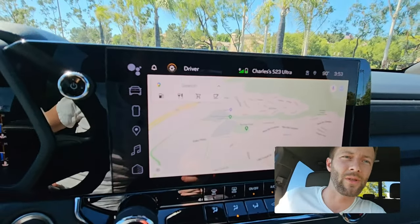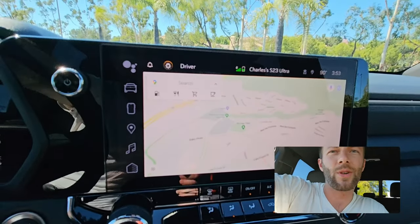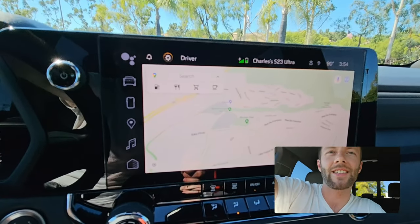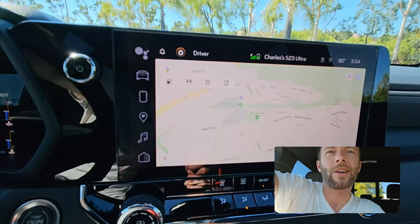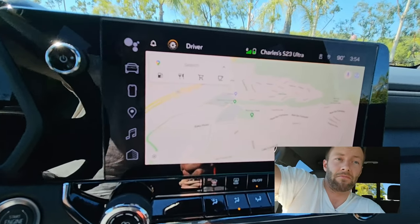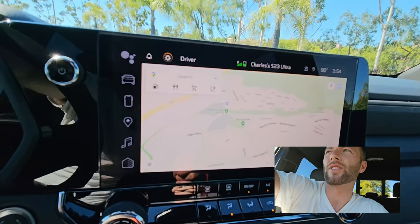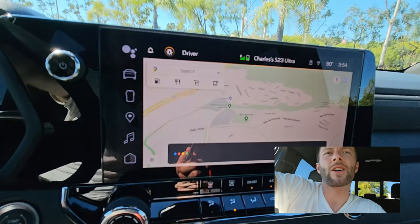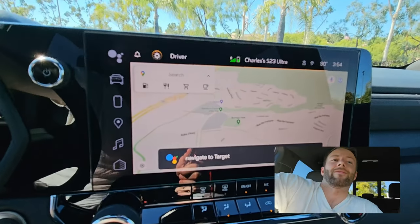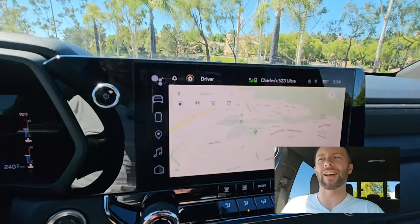We've got a dedicated breakdown that I'm going to shoot later this week on how this infotainment works. It's full-on Android Automotive, and that means you get full-fledged Google Maps built in, and it works fantastically. Earlier today I was just barking commands at it and it works so well. You can even mute your voice guidance just by saying 'mute voice guidance,' and it works — avoid tolls and things like that. It's so easy, so quick. Just for example: 'Hey Google, navigate to Target.' Target, 0.7 miles away. Look how easy that was. It's just fantastic how intuitive that is.